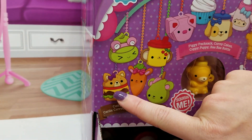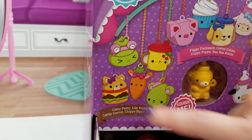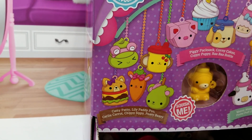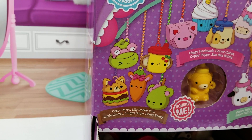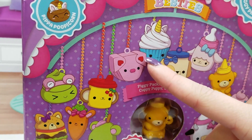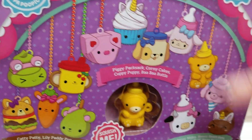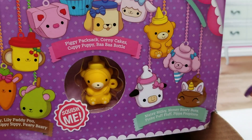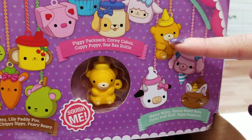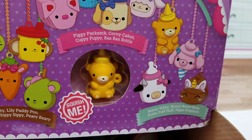So we've got Catty Patty, Lily Patty Poo, Carly Carrot, Chippy Sippy, and Perry Berry. We've also got Piggy Pack Sack, Corny Cakes, Cuppy Puppy, and Ba Ba Bottle — cute. And then over here we've got Maisie Milky, Honey Berry Buns, Pinky Puff Fluff, and Pippa Poopcorn.